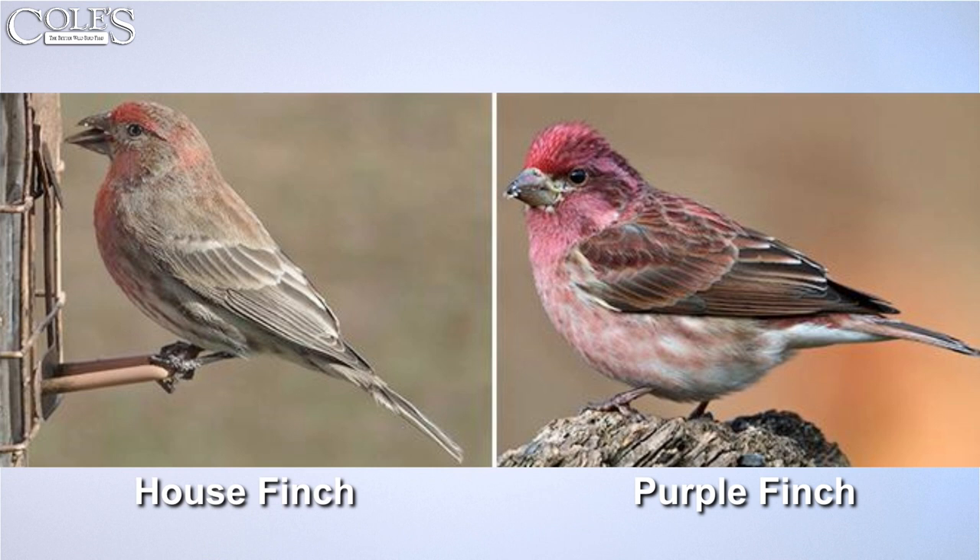In the case of the house finch versus purple finch, it's the stripes on the belly. They're both kind of brown, but if you look at the house finch it's got strong striping down the front of the breast. The purple finch does not have that — it's just a wash, very light. As soon as you see the stripes, it's a house finch. The house finch can be very colorful sometimes and the purple finch a little paler, but they both have conical bills.